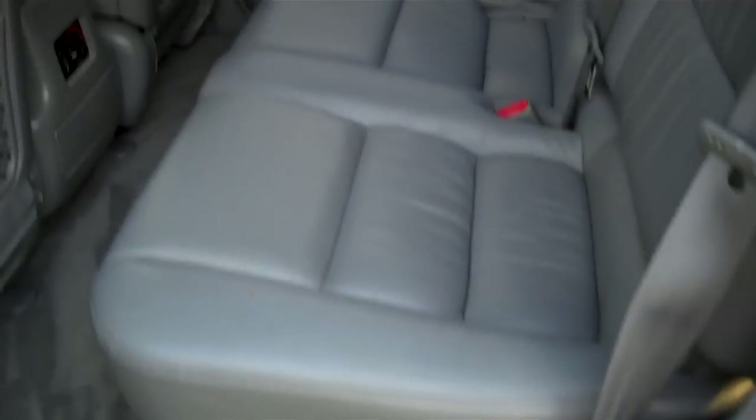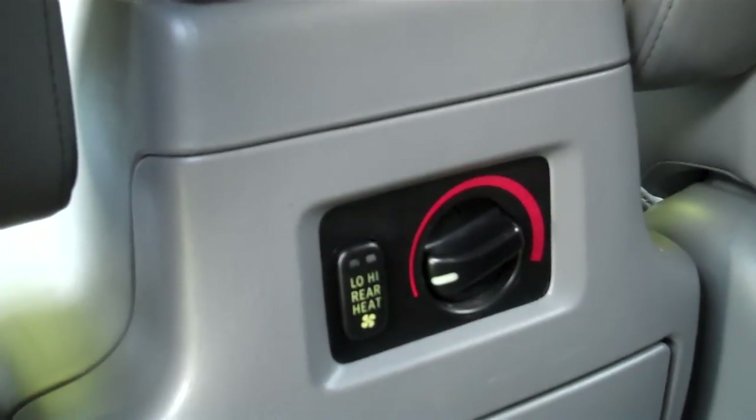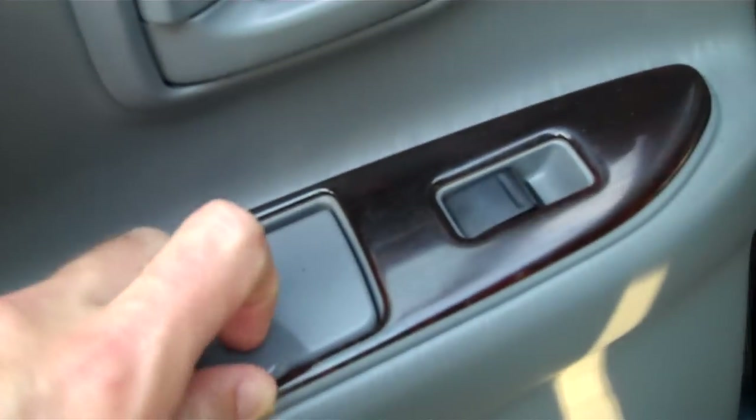Let's take a peek in the back seat here. It's got the gray leather interior — very nice condition. It does have the center armrest in the back and the air controls in the rear as well. Map pockets, power windows, and ashtrays on both sides. Some storage.